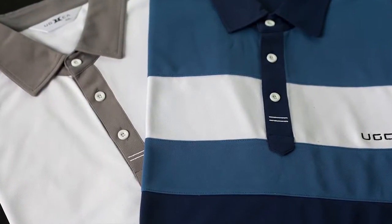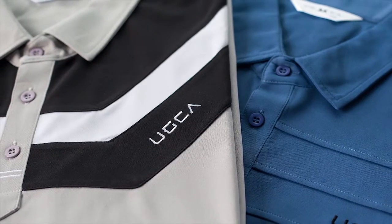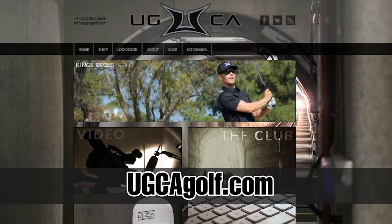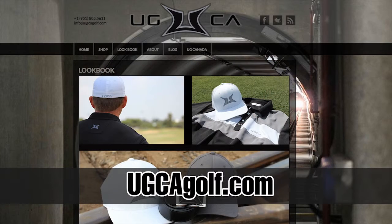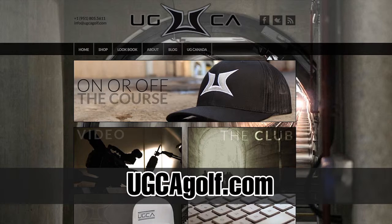Just a beautiful shirt. The thing about UGCA that I like a lot is the value — they've come in with a price point that's far below their competitors. This is a shirt that you can get into affordably and look stylish on the golf course. If you go over to UGCAgolf.com you're going to find these great shirts — six different styles. Get yourself one and you're going to look better on the golf course.